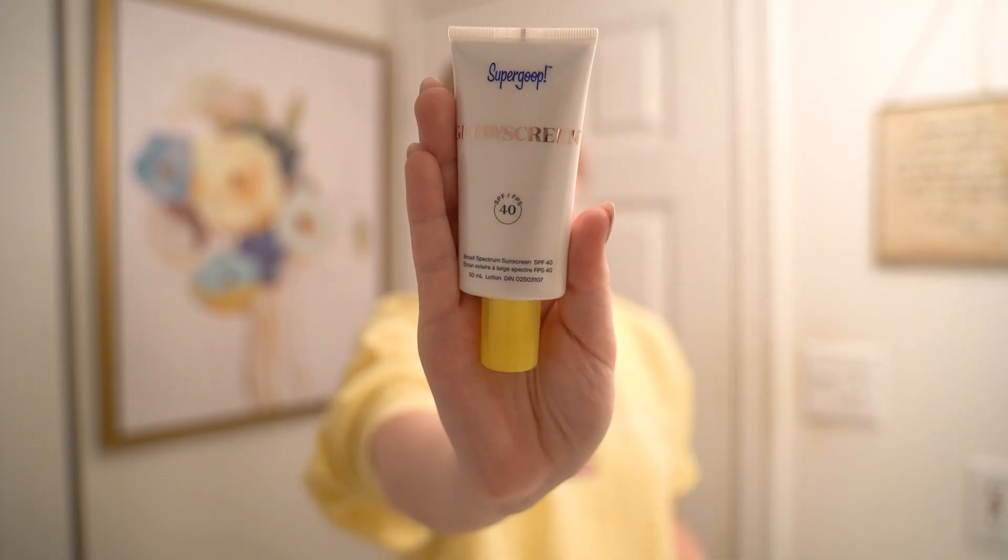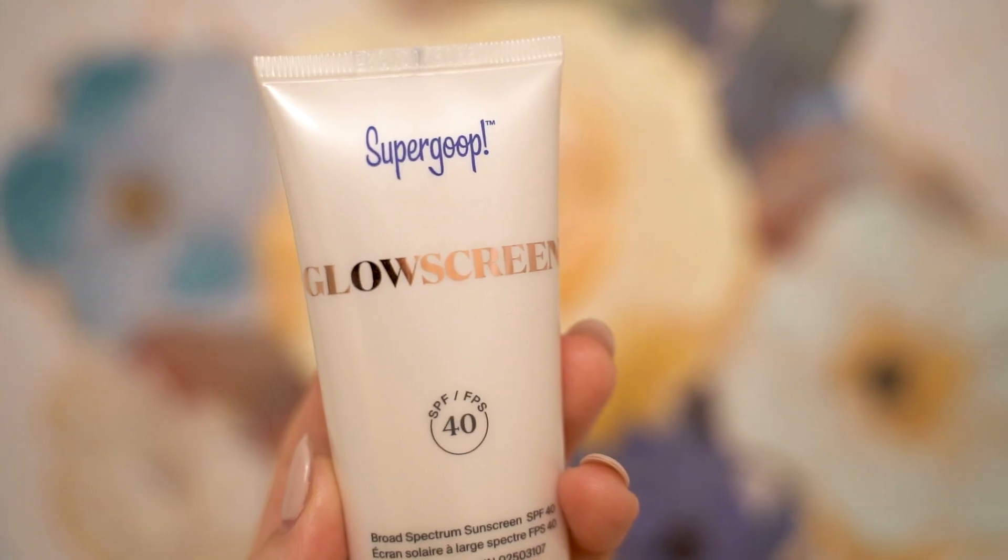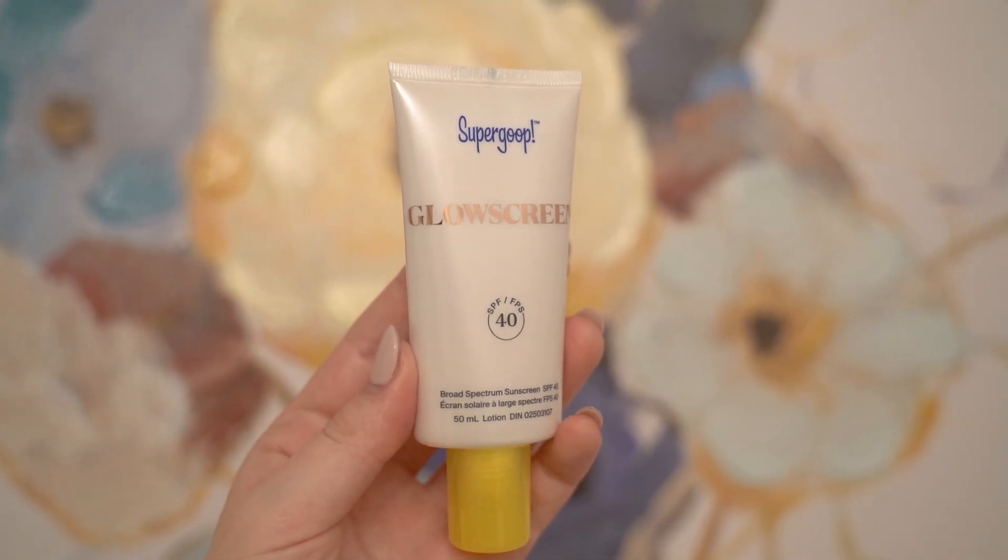Even though we haven't been going outside a ton — because Rosie doesn't have all her vaccines and we're all looking for vaccines here in Canada — it still matters because I sit beside a window and edit content all day. So I've also been starting to put on sunscreen. Your girl just turned 30, so she needs to take care of her skincare morning and night. I got the Supergoop Glow Screen — it's a broad spectrum SPF 40, which I love. I did a ton of research on sunscreens beforehand. I was using a Neutrogena one last year that made my face burn every time. This one does not do that.